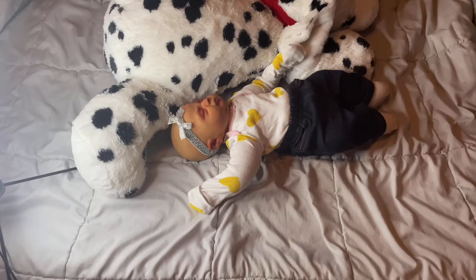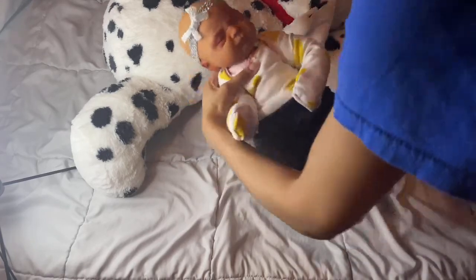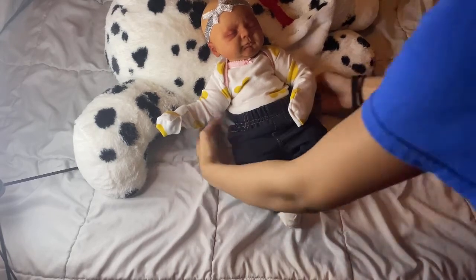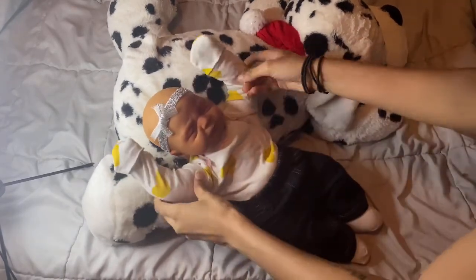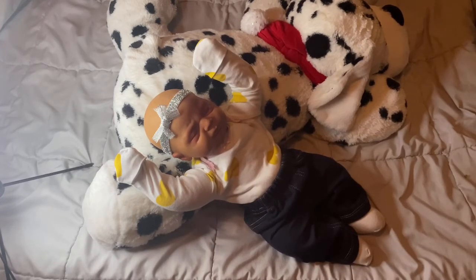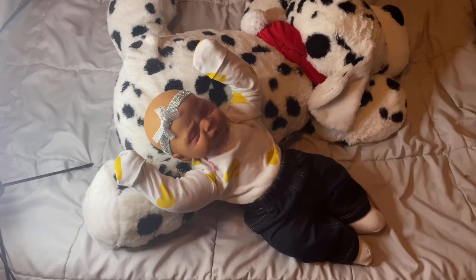That is pretty much it for this video. I wanted to do a comparison on the size and let everybody know what a Cuddle Baby actually is. She's so cute, guys. I asked you guys in my last video if you want her, if you guys would keep her as a girl or change her to a boy because I showed her as a boy and a girl. A lot of you guys are actually saying you'd keep her as a girl, and I think so too. She looks so cute either way, but I really, really love her as a girl, which is really rare for me because I love my little boys.